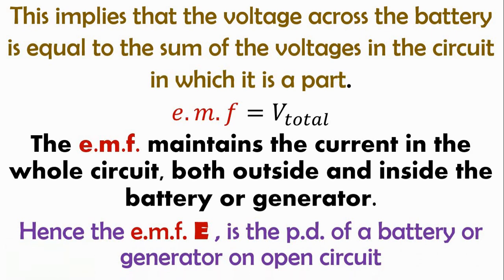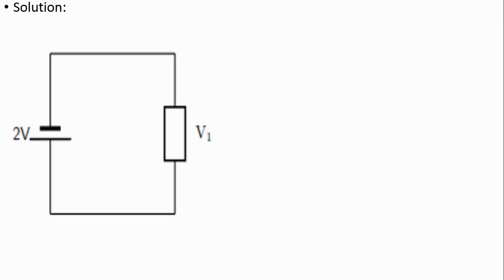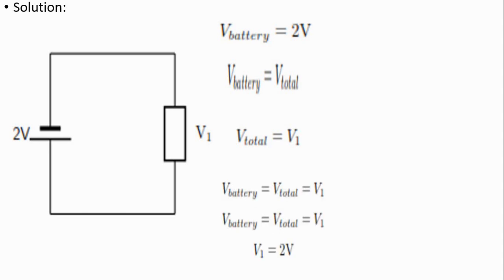Let's solve some problems. What is the voltage across the resistor in the circuit shown below? Solution: The voltage of the battery equals 2V. The voltage of the battery equals the total voltage in the circuit, so the total voltage equals V1, which implies that V1 equals 2V.